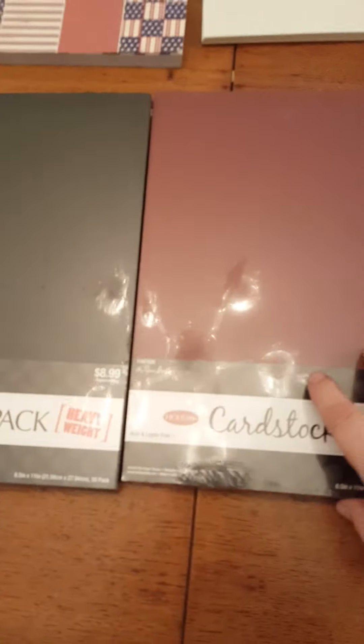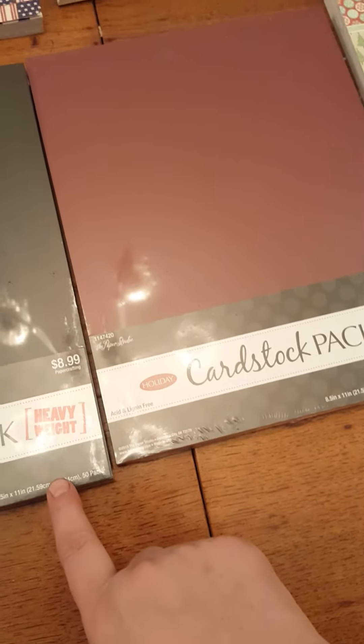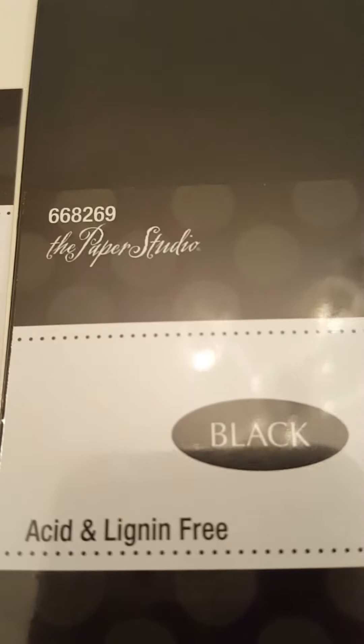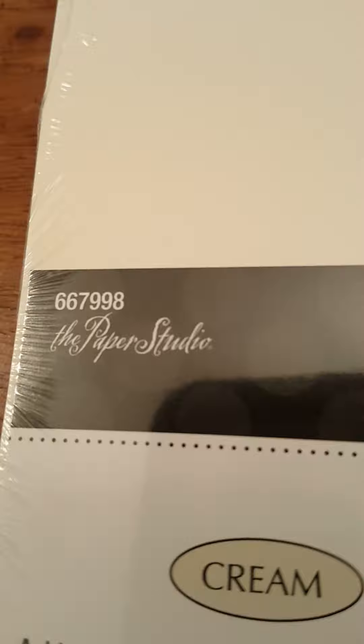And then this one's black — I use a lot of black paper so I got a package of black, and I also use a lot of cream, and I just got this for the holidays. They were all $8.99. There are 50 in a pack, and here's your product code for the red holiday pack and then the cream.